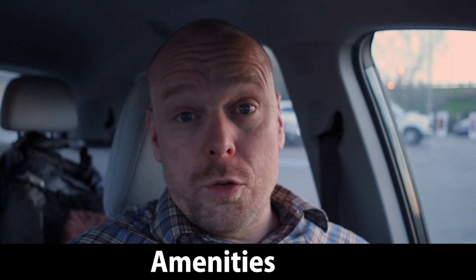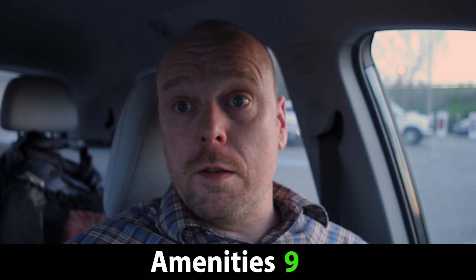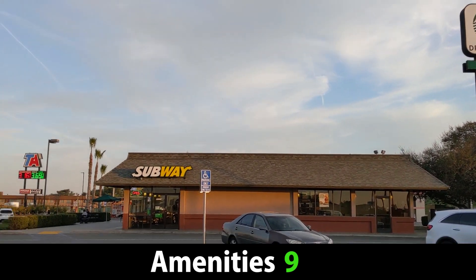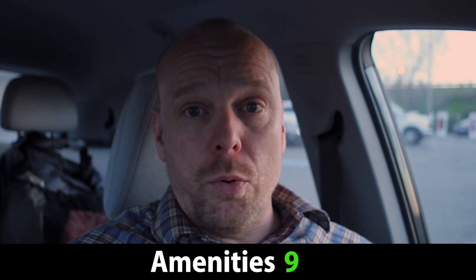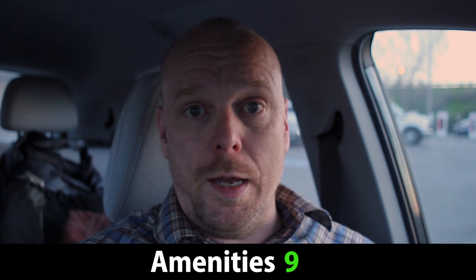For amenities, I'm also going to give it a 9 out of 10. You have a lot of stuff just within close walking distance — there's gas stations, service stations, sit-down restaurants, a coffee shop. I just ran and used the bathroom and grabbed a coffee after two hours of driving. Everything that you pretty much want is here. The only things that are missing right now is a canopy.